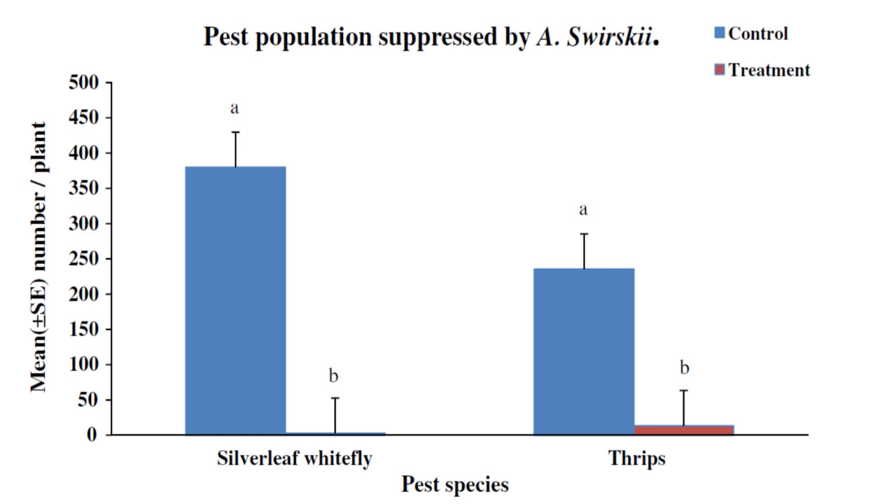The same green bean cultivars were also infested with 20 adult Bemisia tabaci, the silverleaf whitefly, with five gravid swirskii from ornamental peppers added two days later. Five more were added every day for 14 days, and then pest and predator populations were evaluated. Control plants had an average of 379 motile Bemisia tabaci, while those that received treatment had an average of 2.75, more than 99% less motile whitefly.